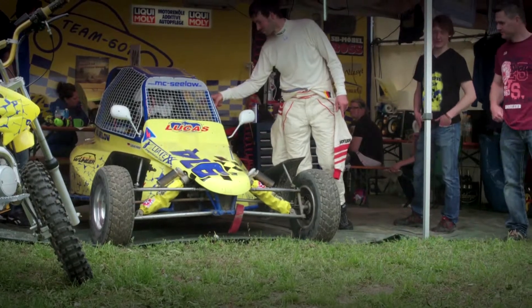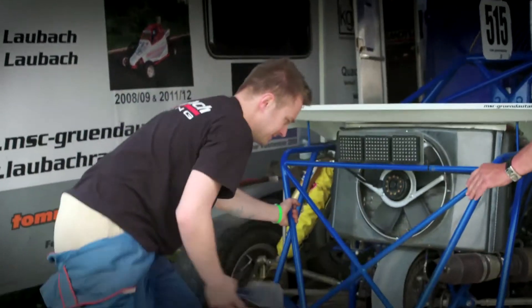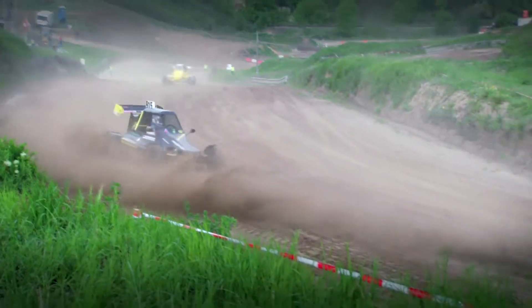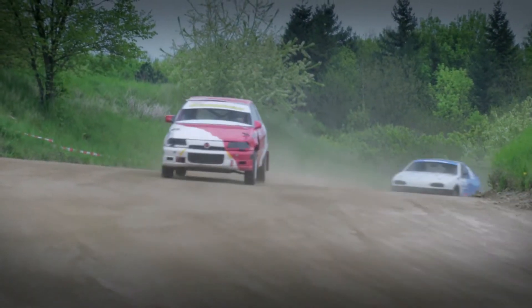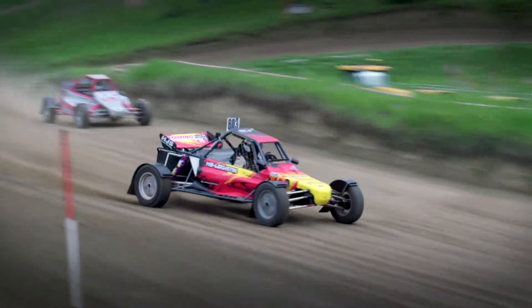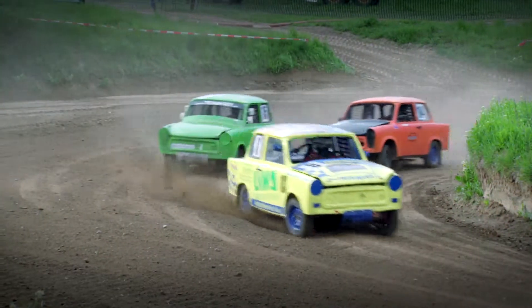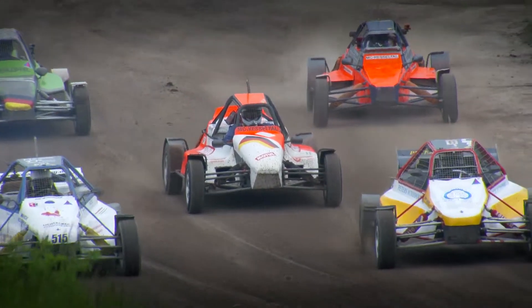With up to 70 drivers turning up to every event, the series is open to anyone happy to get their hands dirty. On the starting grid we have the adult category but also a lot of juniors. In the adult category there are classes for touring cars and special cross classes up to 4,000 cc. The touring cars are Hondas, Citroens, Fords, and the buggies have engines from Honda, Audi, and BMW.